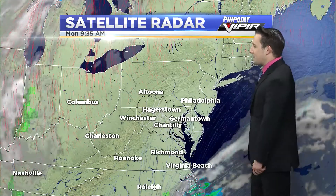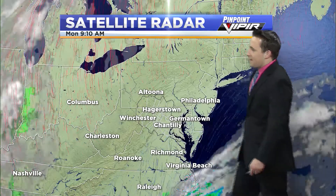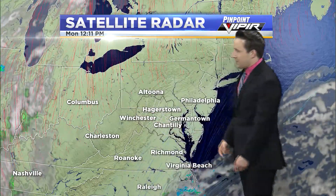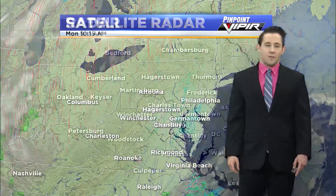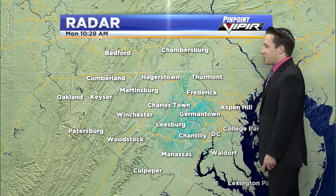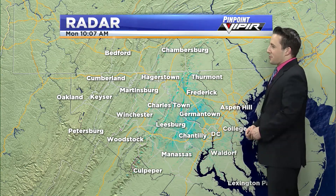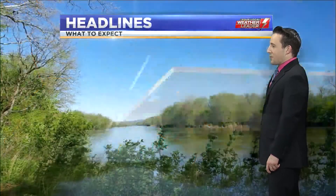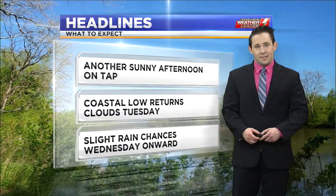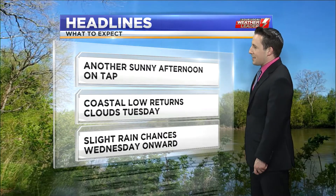It's part of the reason why we will warm up nicely, but eventually this storm system down to the south as well as this other storm system back off to the west — the combination of these two is going to increase our cloud cover starting tomorrow, and then it is going to be pretty tough to get any sort of unfiltered sunshine the rest of the week. Zooming in a little closer, not a lot to worry about today as we've continued this amazing sunny trend from the weekend — another sunny afternoon on tap.